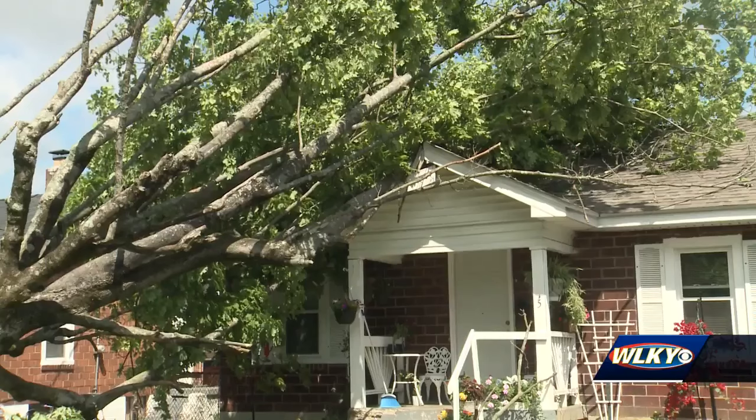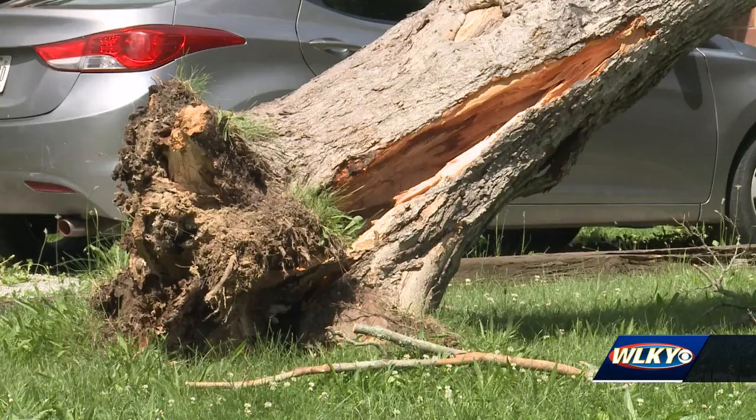A tree fell on top of a house along New Street. Mayor Hodges says a tree fell on this and another home. Thankfully, there were no injuries and it looks like the homes will be able to be repaired.